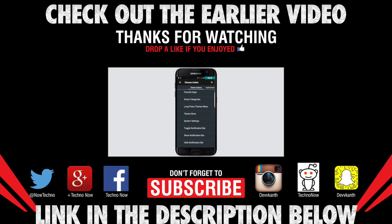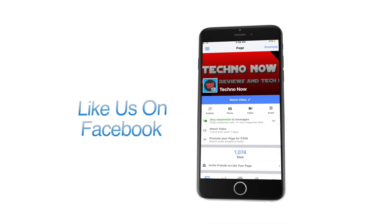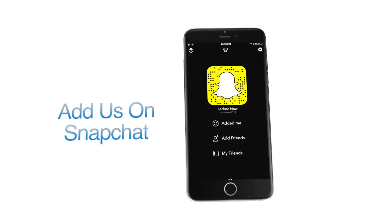So guys, if you like this video, give us a thumbs up and also feel free to leave a comment down below — which Android launcher did you like, or suggest some launchers which we can add to this list. You can freely subscribe to my YouTube channel for more videos like this, and don't forget to follow us on the social media links given below in the description for more tech news.